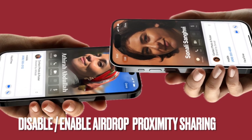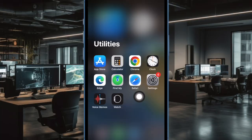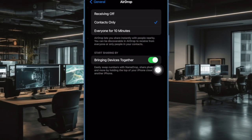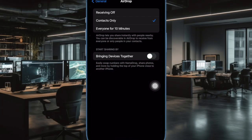Next up, I would suggest you to disable and re-enable the AirDrop Proximity Sharing feature. To do so, open the Settings app on your iPhone, then tap on General, after that tap on AirDrop. Now turn off the toggle next to Bringing Devices Together. Now reboot your iPhone, and once your iPhone has rebooted, go back to the Settings app and then turn on the toggle next to Bringing Devices Together.